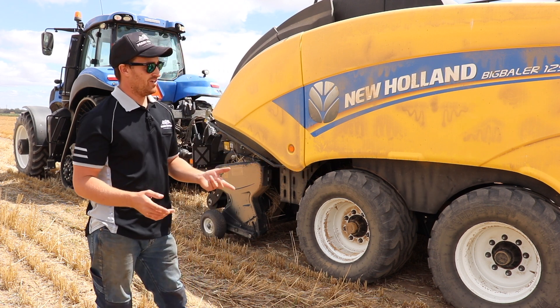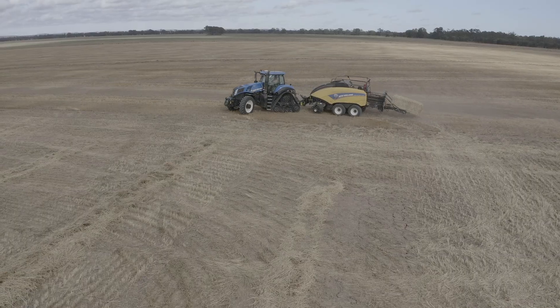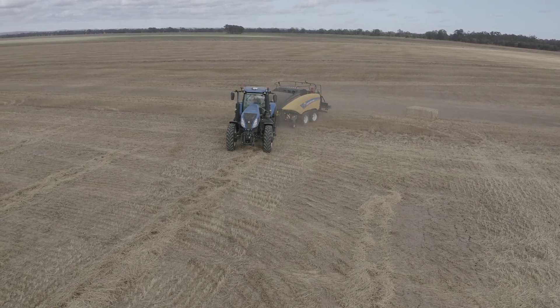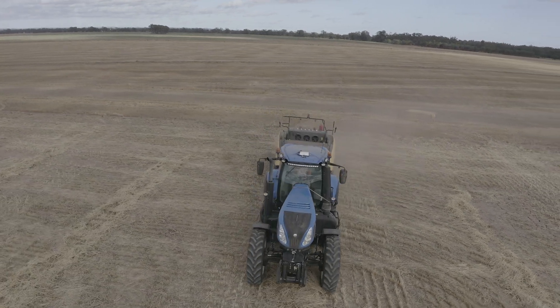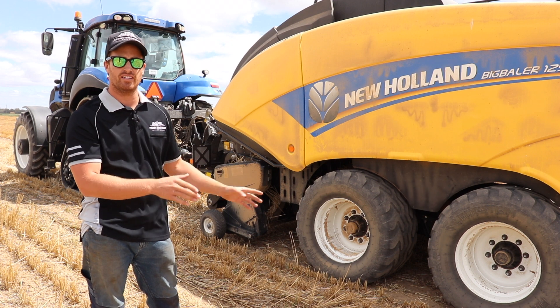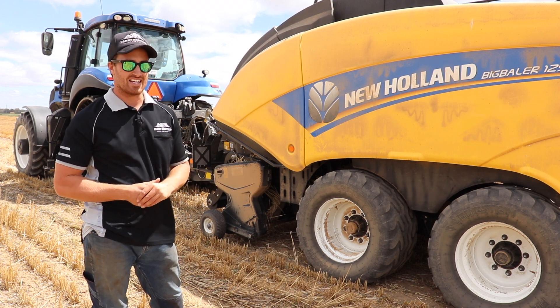In terms of day-to-day maintenance on the baler, there are really only three things we've had to do: blow it down, grease it, and fill it with twine. Everything else it pretty much looks after itself. It has an automatic greaser, so there are a lot of grease points we don't have to manually grease — only a few main ones — so it's very quick and efficient in that aspect.